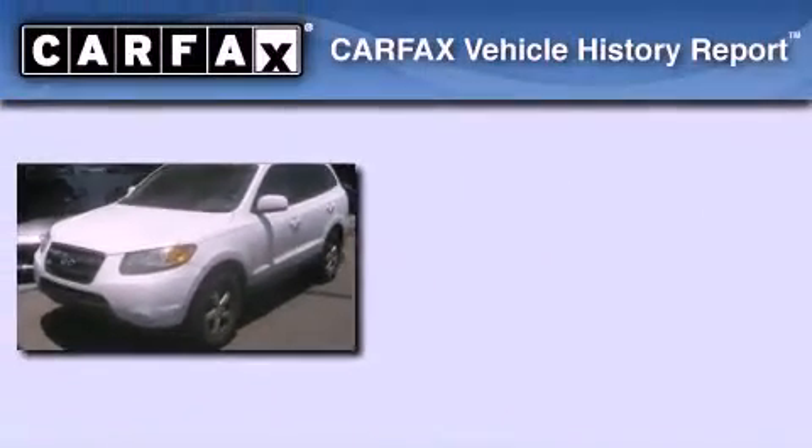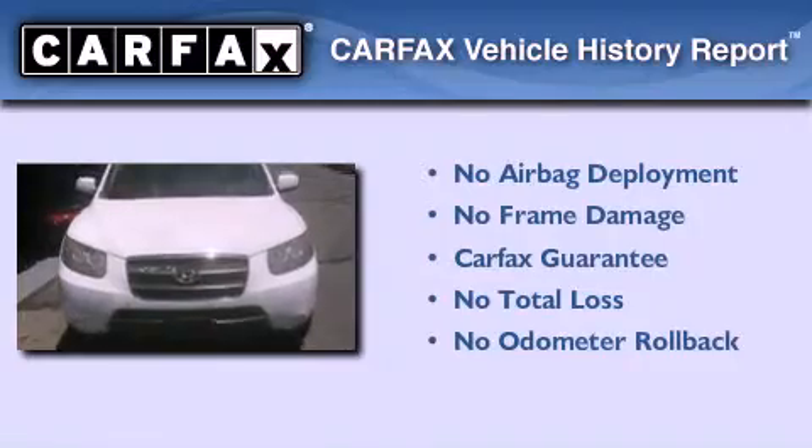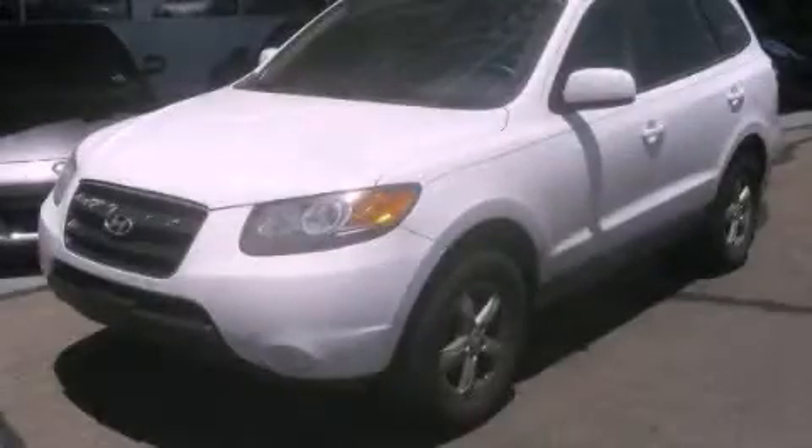Not to mention that this Hyundai qualifies for the Carfax buyback guarantee. Contact us today and schedule your opportunity to see this vehicle in person.